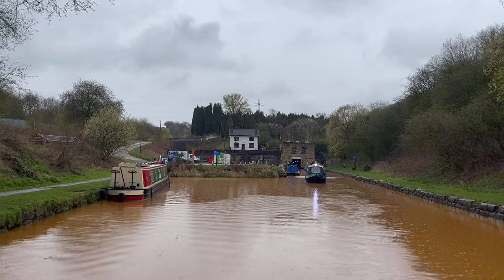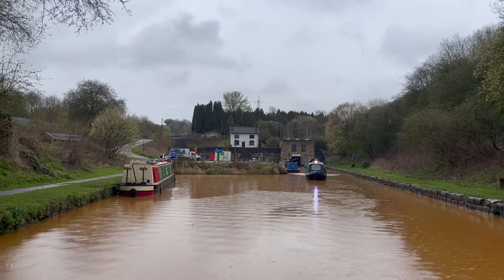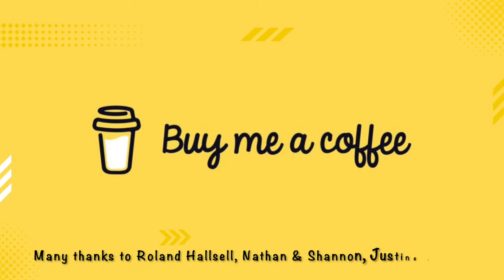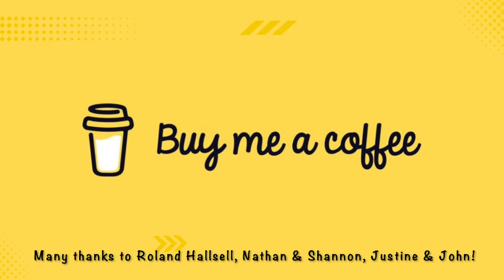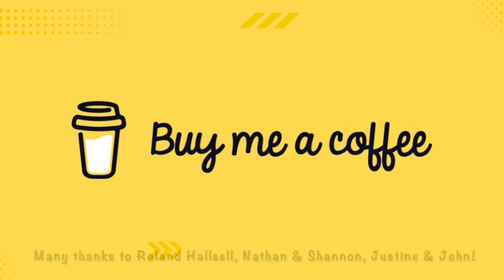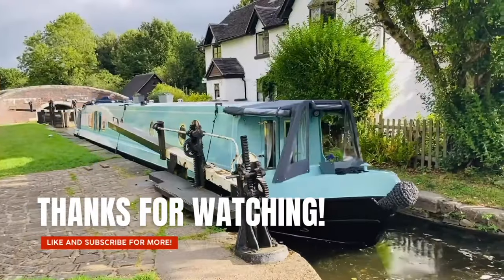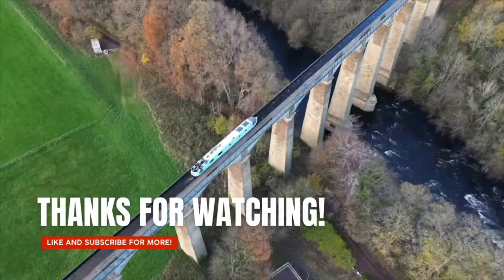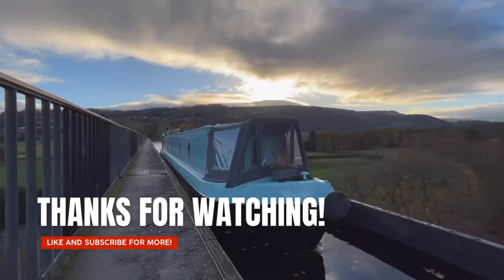Join us next time as we continue our journey south on the Trent and Mersey Canal. A huge thank you to everyone that's bought us a coffee this week. If you've enjoyed this video, please hit the thumbs up and give us a like, and if you're not subscribed already, hit the subscribe button — it really helps our small channel grow.